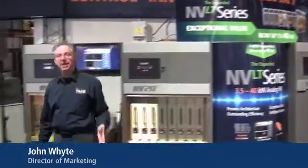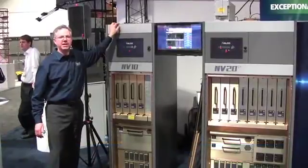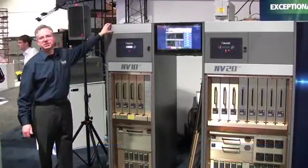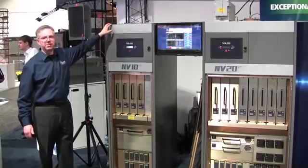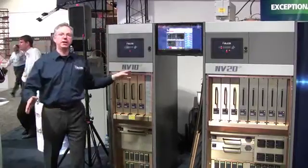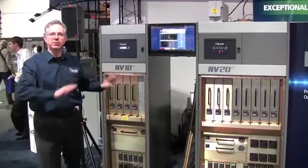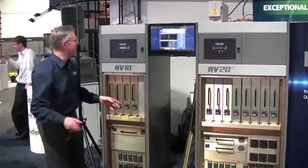Last year at NAB in 2012 we introduced the FM range from 3.5 to 10 kilowatts. This series is an exceptional value. It's analog only and we've included all the features you need, but to make it a no-compromise transmitter we've removed anything that would add cost to the system that you don't need.